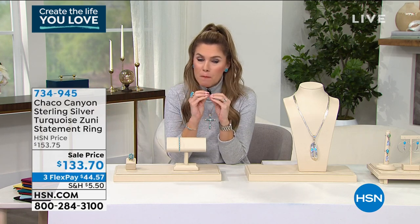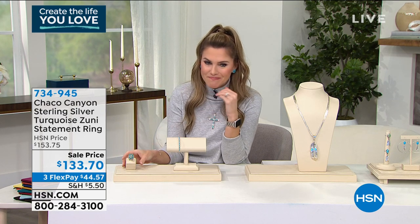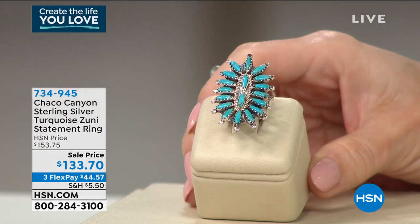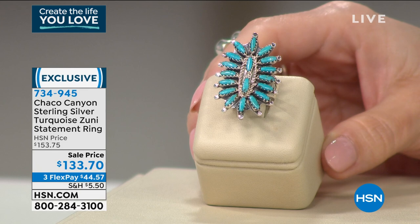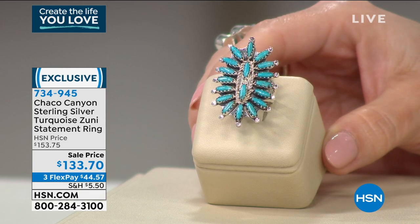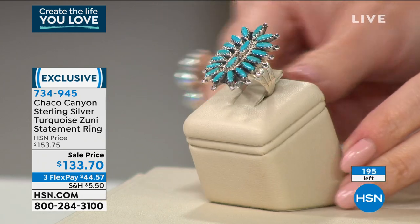If you liked that design on the cuff bracelet, you're going to love this. This is that genuine Zuni turquoise — a statement ring in similar design and fashion — on sale today for $133.70. You can break up your payments on FlexPay. Tell me a little bit about this one, Jennifer.